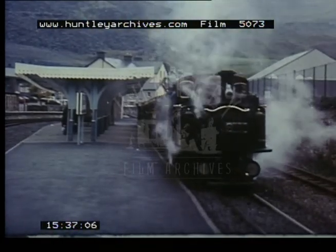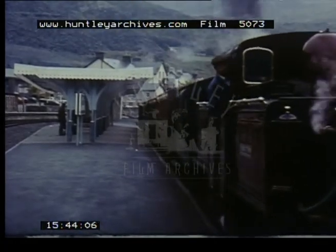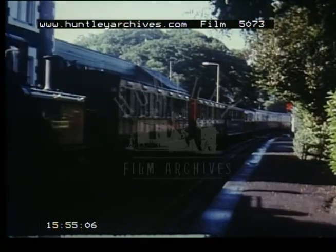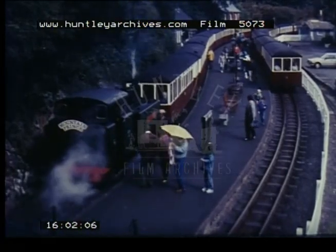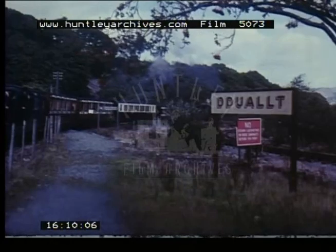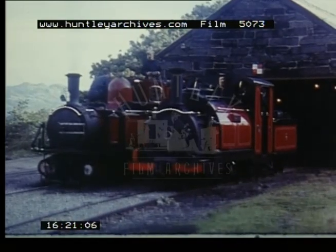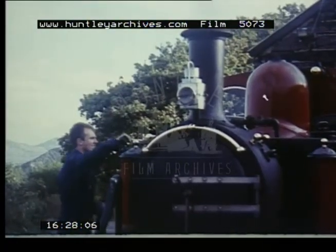Its route traverses some of North Wales' finest scenery, as it climbs and winds its way up the side of a valley to a summit 700 feet above sea level. Intermediate stations give access to many scenic locations en route, most of them in the heart of the Snowdonia National Park. The veteran locomotive Prince of 1863 proudly stands alongside a more recent addition to the fleet, built in the railway's own workshops in 1992.